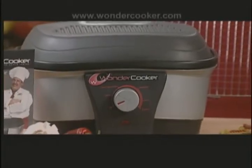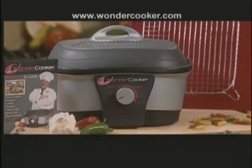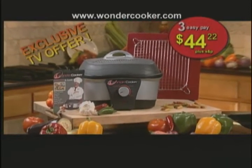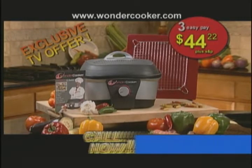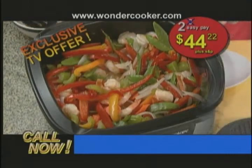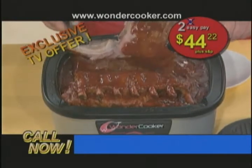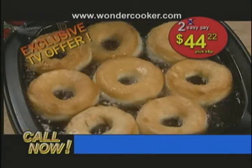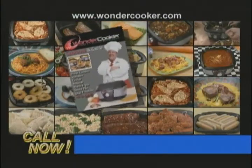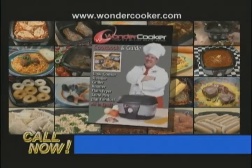Today, you can get the Wonder Cooker factory direct for 3 easy payments of $44.22. Call in the next 20 minutes and we'll drop one full payment — that's right, you'll get the one and only Wonder Cooker for just 2 easy payments of $44.22.